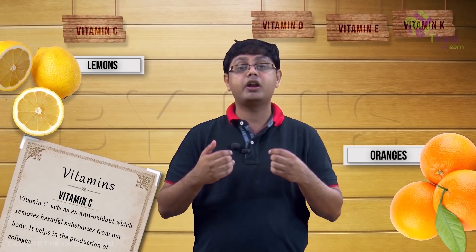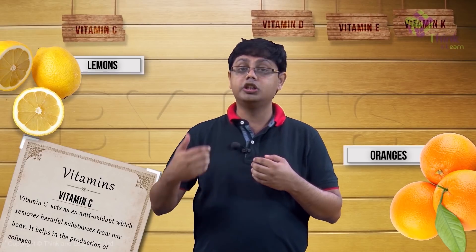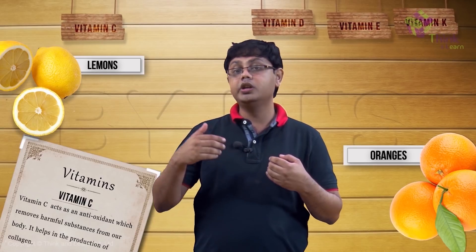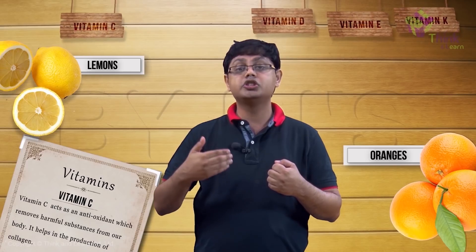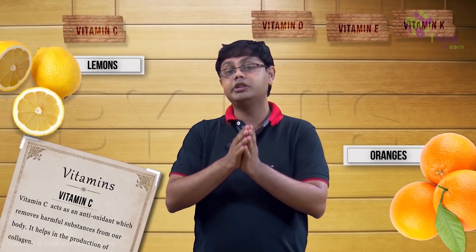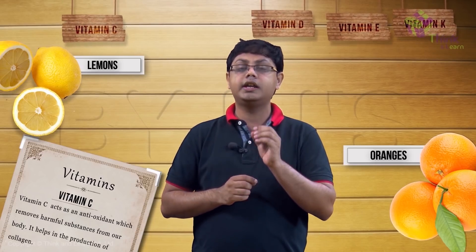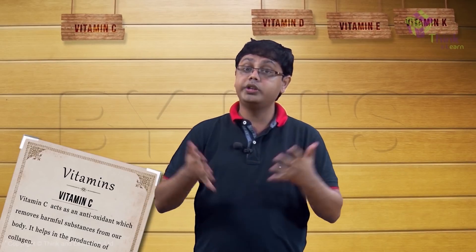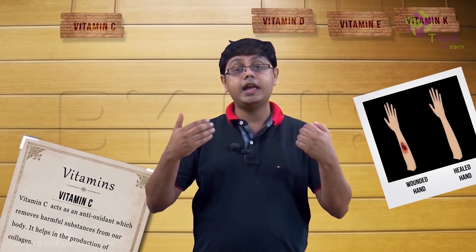Vitamin C helps in the growth and repair of our bodies, and is important in the production of collagen, which is present in many tissues including bones, as well as tendons and ligaments which attach muscles to each other and to bones. Vitamin C is also essential in the healing of wounds and sores inside our body.